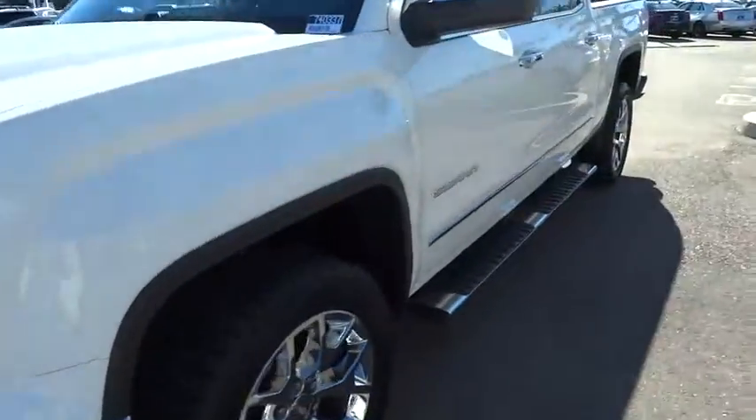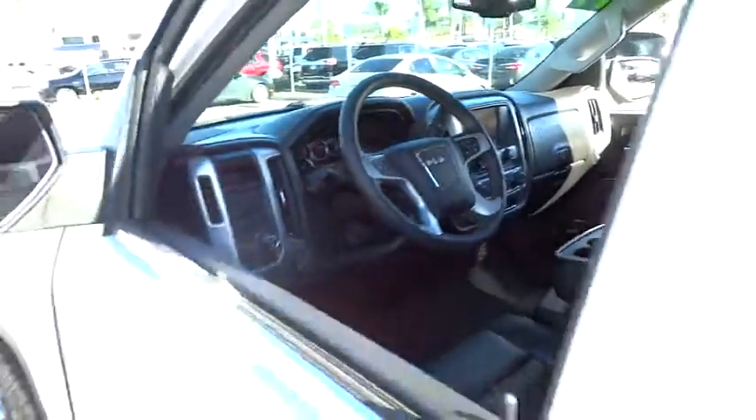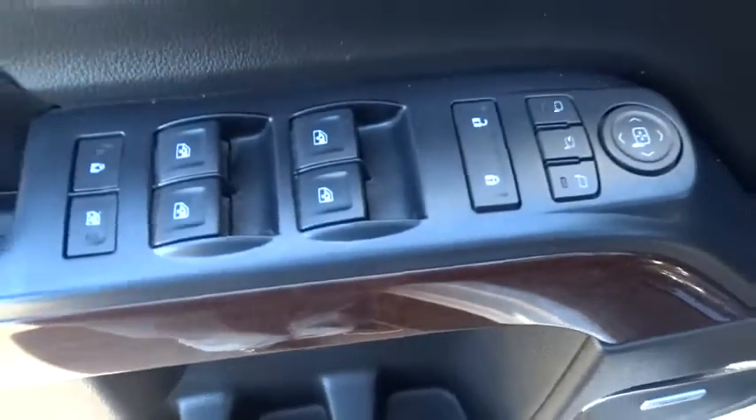Electronic stability control, power windows, security system, CD player, rear window defroster, fog lights, compass. A vehicle like this doesn't come along every day. Come in and get it before someone else does.